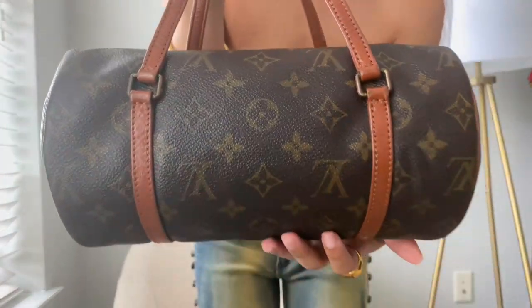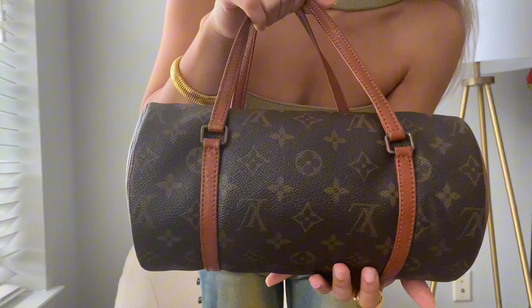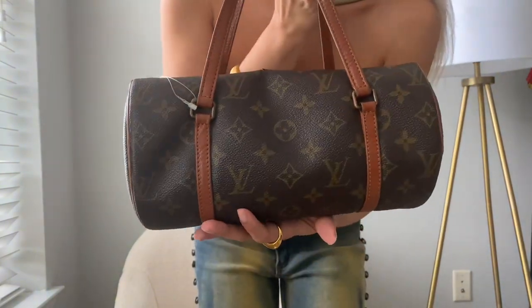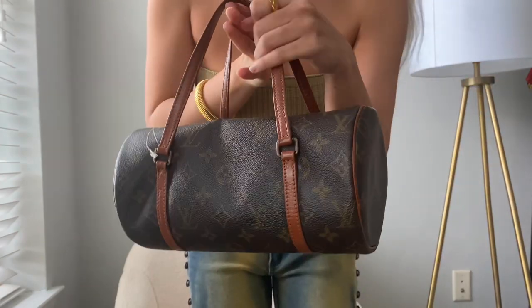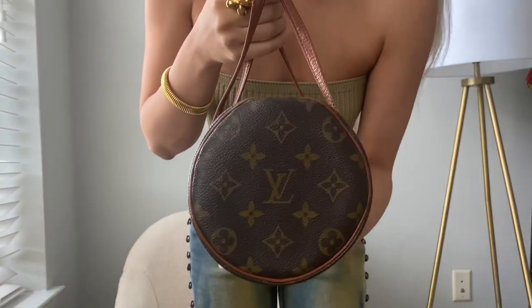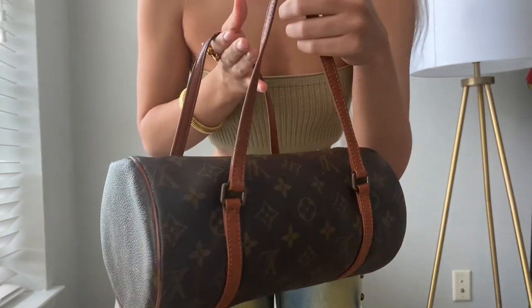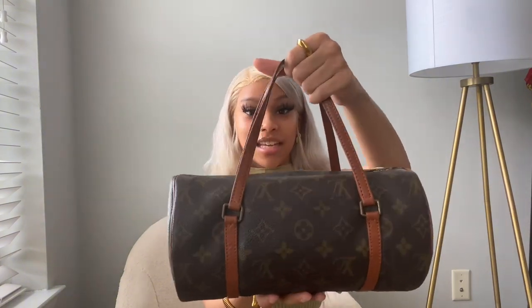Look at the condition of this bag. She's not perfect — she has her, I don't want to say flaws — definitely not perfect, but this bag has held up absolutely preciously in my professional opinion.